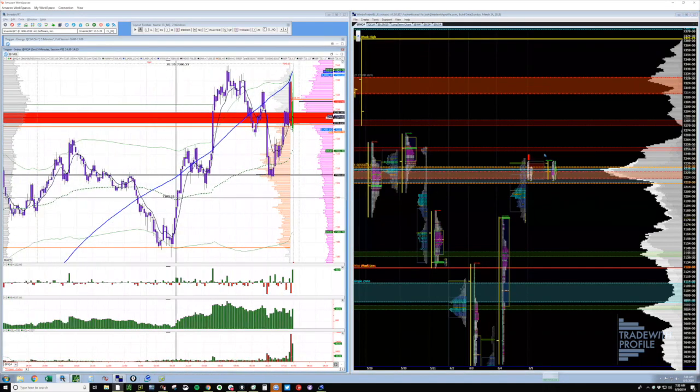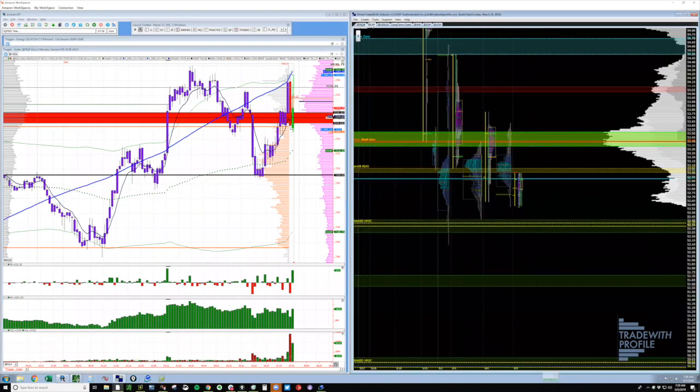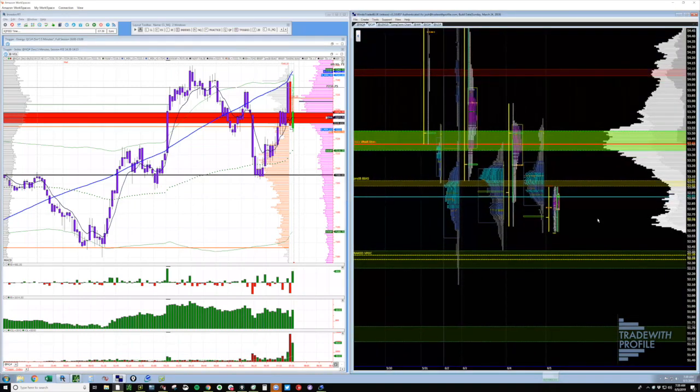At the moment the sellers are in control. Let's look over at crude oil real quick. Crude oil has an inventory report at 10:30 Eastern, so a little less than an hour away. There's a trade we look for on inventory reports that we call the second move. I want to walk you through this trade.